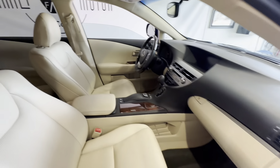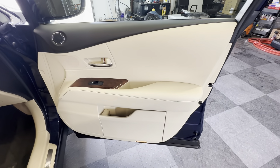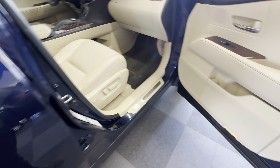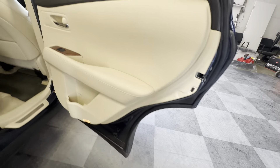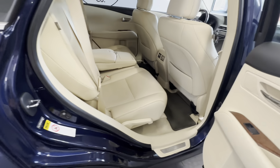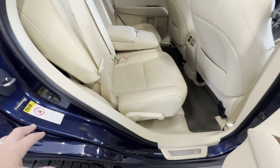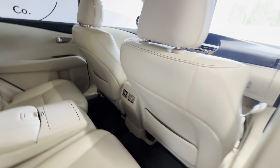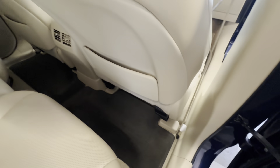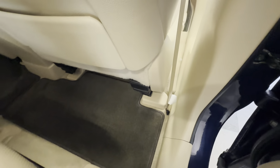It meets all the qualifications for lending. It's got a sunroof and a full-screen navigation system — we'll go through all that in a minute. It has a beautiful color combination: I love this cream interior with the blue exterior and wood accents. It's really just beautiful, and it's got all the original floor mats throughout.